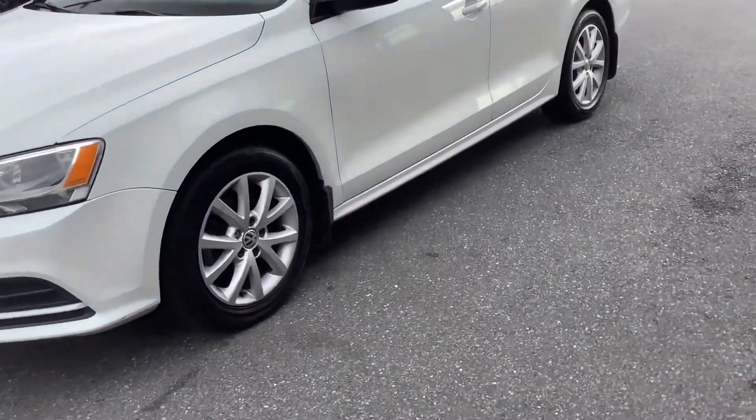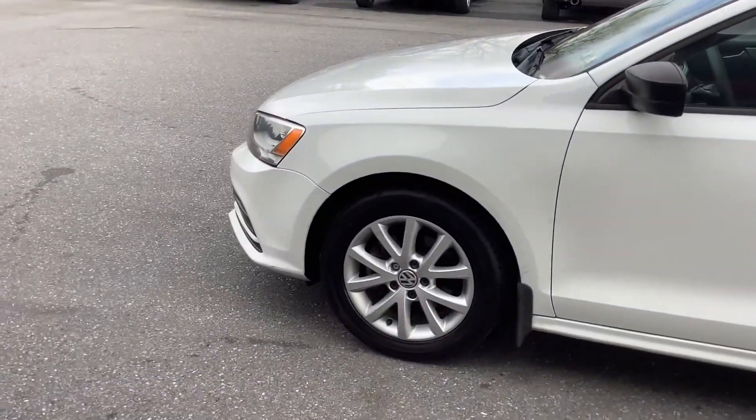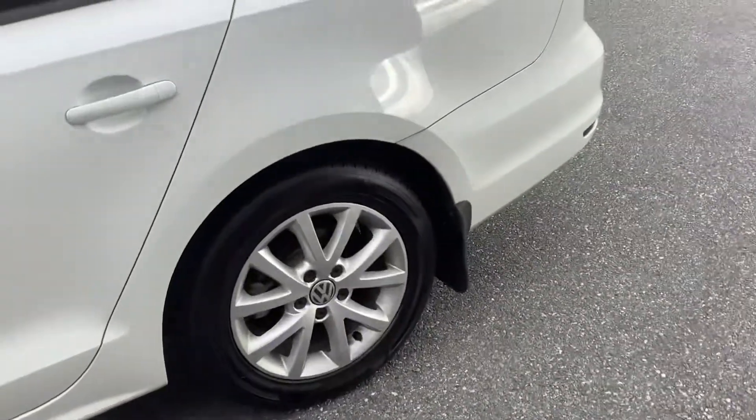Hello and welcome back to Rocky Ridge Auto, where we are with a 2015 Volkswagen Jetta. It's an SE package, and that gives you a couple extras — we'll show you what those are, starting on the outside.